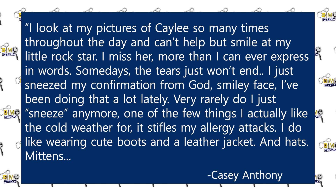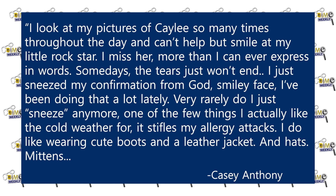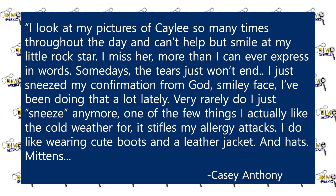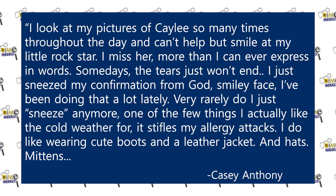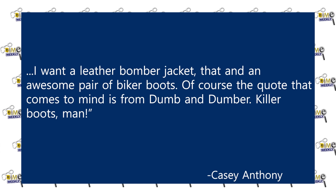Through hours of talking, Adams discovered some information about Casey. She would later tell investigators that very shortly after Kaylee's remains were discovered, Casey was distraught and told Adams that her daughter's body had been found wrapped in a baby blanket and placed in a garbage bag. The only problem was this information had not been made public yet. In one letter to Robin Adams, Casey wrote, quote, I look at my pictures of Kaylee so many times throughout the day and I can't help but smile at my little rock star. I miss her more than I can ever express in words. Some days the tears just won't end. I just sneezed — my confirmation from God, smiley face. One of the few things I actually like about cold weather. I want a leather bomber jacket. That and an awesome pair of biker boots — killer boots, man, end quote.